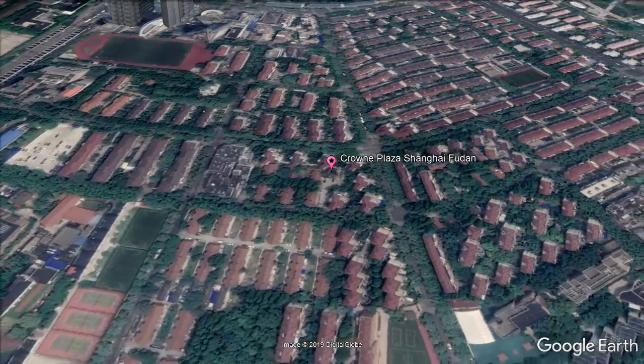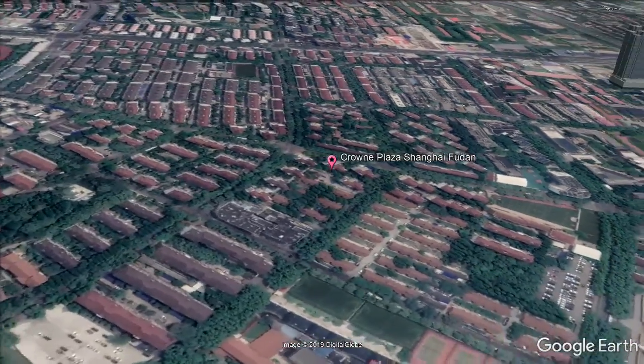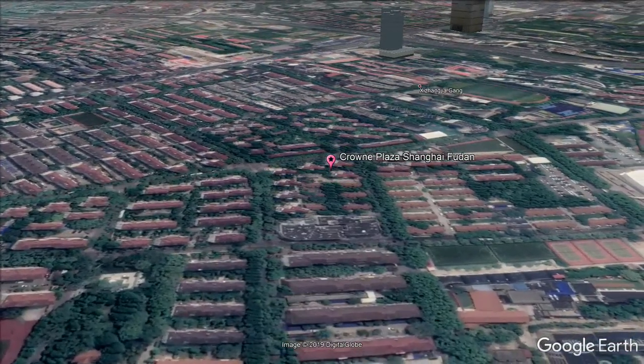Crowne Plaza Shanghai Fudan offers elegantly decorated rooms. It has a fitness center, spa facilities, and four dining outlets. Free high-speed Wi-Fi and free parking are also provided.